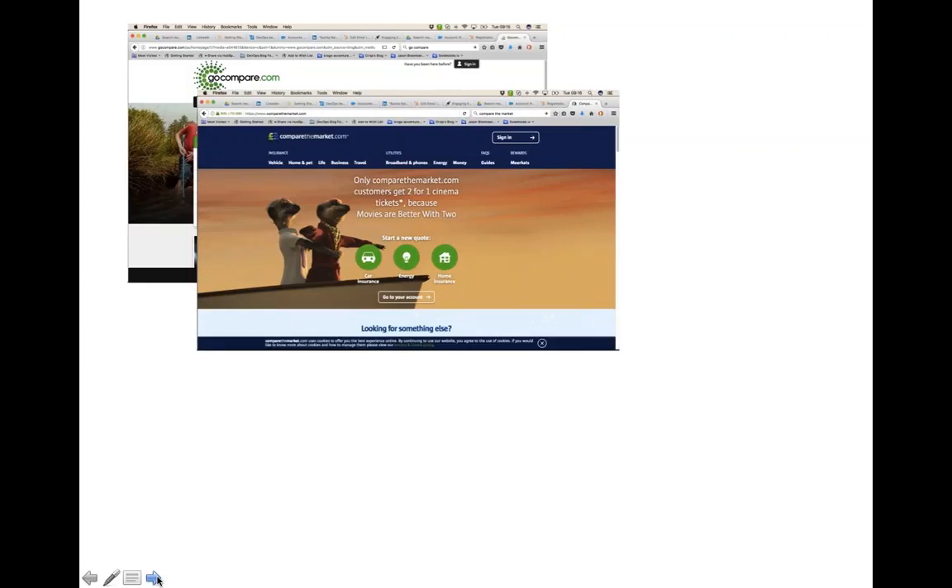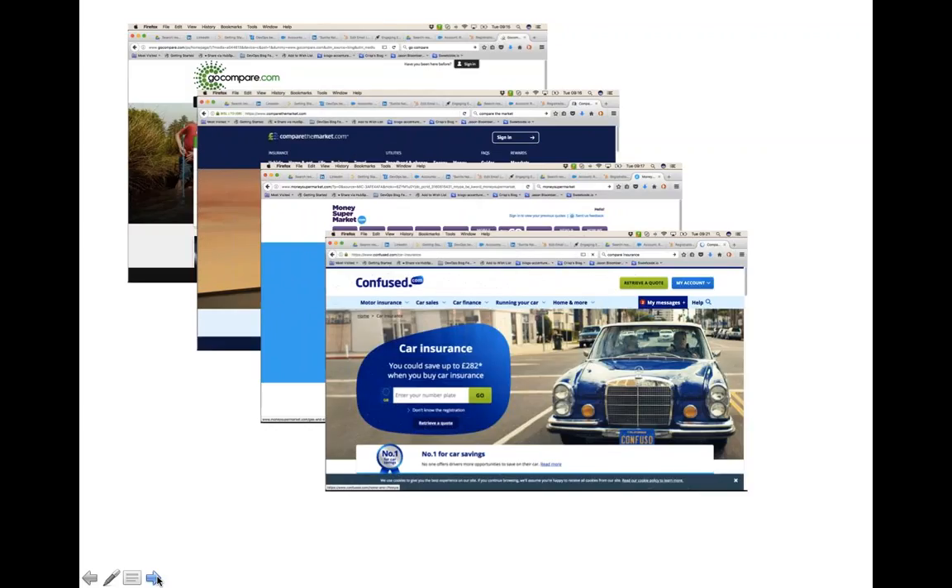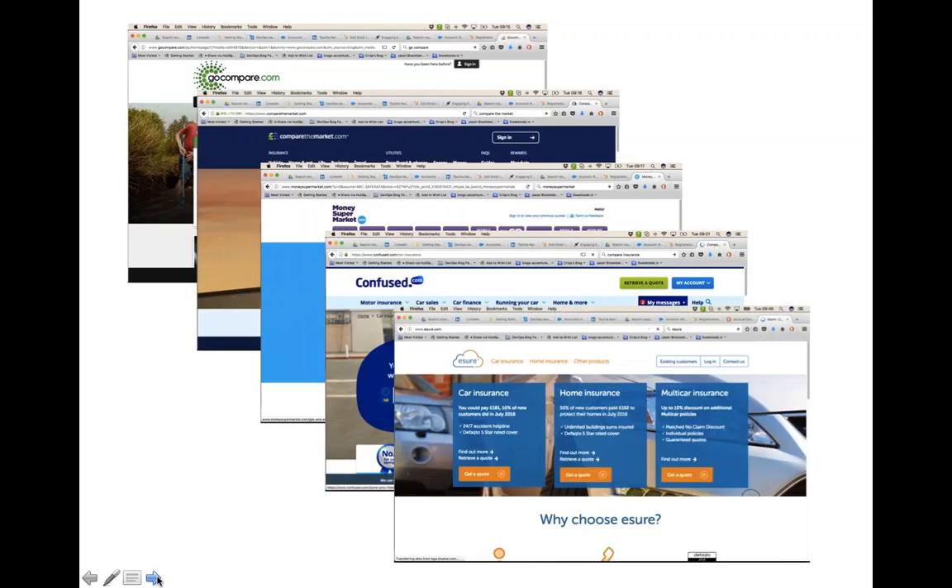We've got many organisations — our lovely meerkat people — that have really rocketed up this industry, made it very powerful and very easy to use. It's also quite challenging for the insurers who have to integrate with all of these brokerages and make sure they're competitive as they get into head-on competition with each other in providing policies for consumers across many different areas.